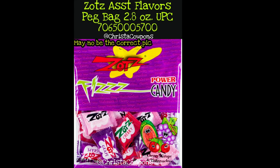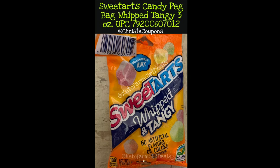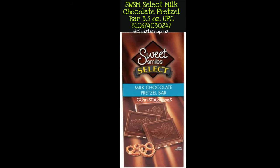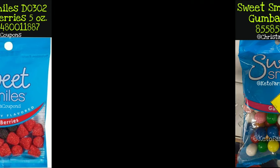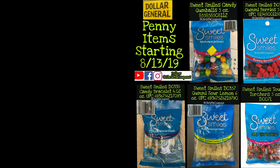Sour Patch Kids Fire peg bag, 7.2 ounce. This next one I've never seen this candy brand before nor have I seen it in store — I think you pronounce it Zotes, assorted flavors, 2.8 ounce. Keep in mind I found that picture on Google so I'm not sure if it's the exact one. Bit-O-Honey peg bag, 3.7 ounce. Sweet Tarts Candy Whipped Tangy peg bag, 3 ounce. Sweet Smiles Select Chocolate Pretzel Bar, 3.5 ounce. Sweet Smiles Gummy Berries, 5 ounce — the number on there is D0302. Sweet Smiles Candy Gumballs, 5 ounce.